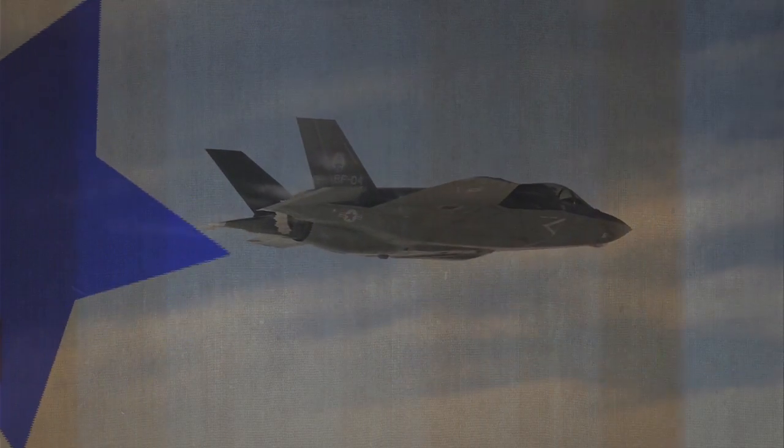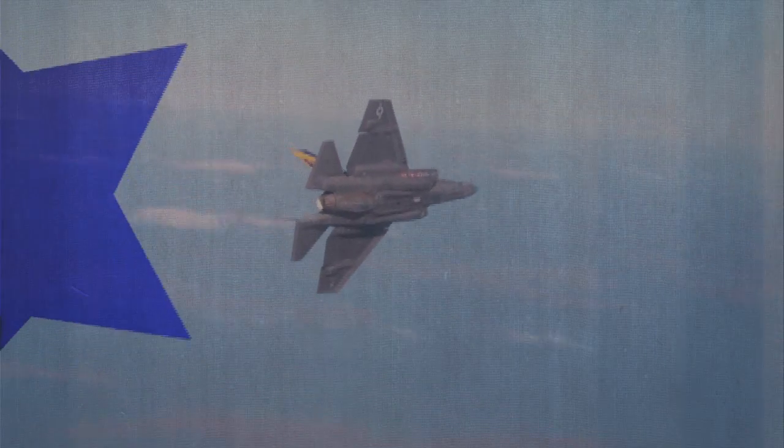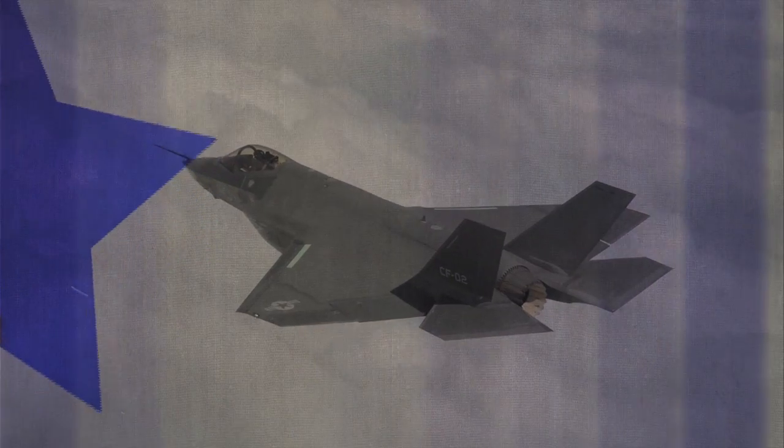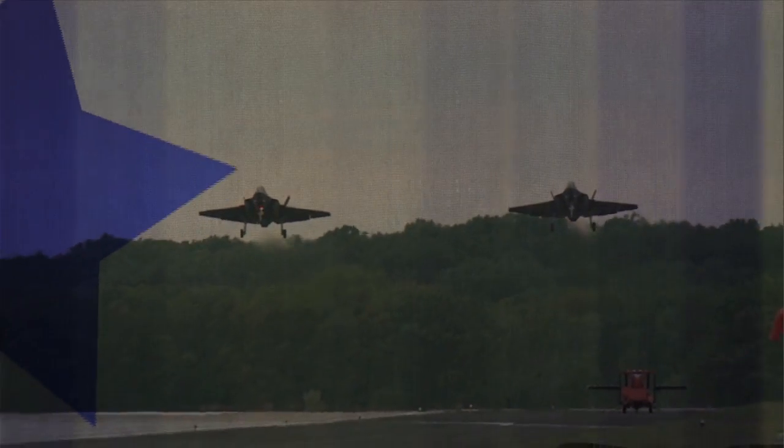In 2012, the Pax River F-35 ITF persevered and stayed ahead of the official test plan. Because of the hard work and dedication of everyone on the team, the F-35 B and C models continue to make history and go where they have never been before.